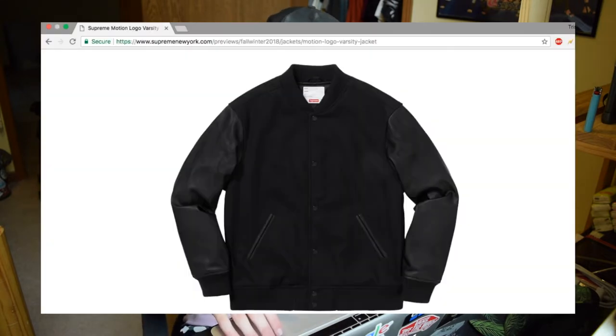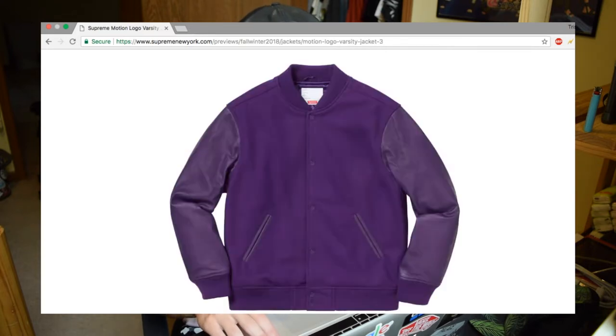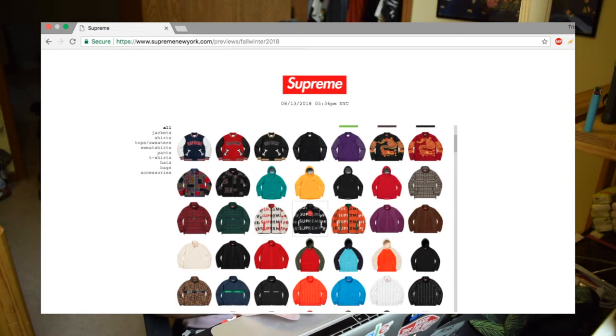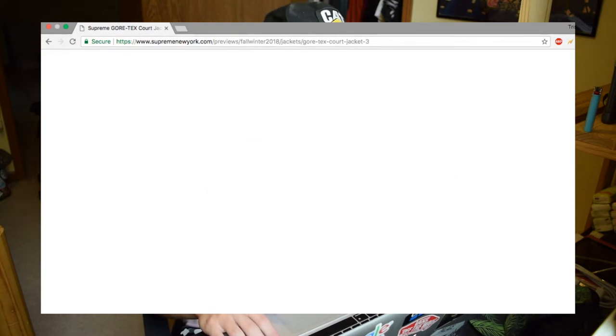The varsity jackets use the motion blur logo, which Supreme actually used a while back — I'm not sure which year, but it's not new. It is cool to see them bring it back though since it definitely hasn't been used for a while. There's also the dog parka, which looks like it might be a different graphic than the other one but same idea — big dog on the back. Then there's more Gore-Tex stuff, and this paisley pattern Gore-Tex piece is one of the cooler ones. It's kind of hot looking, comes with a hood, and the white and red colorway is pretty cool.